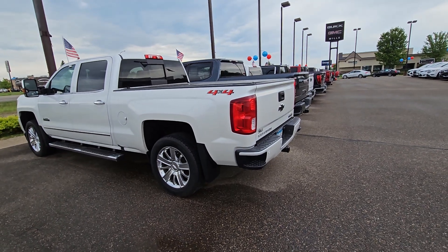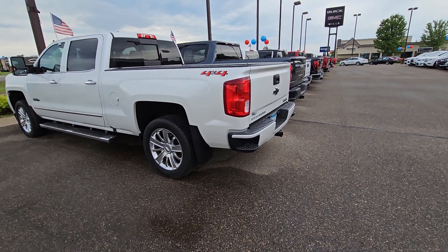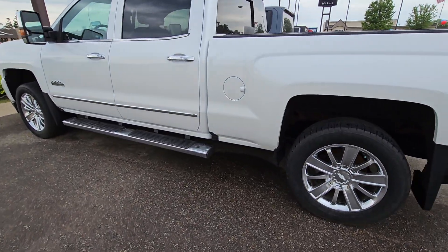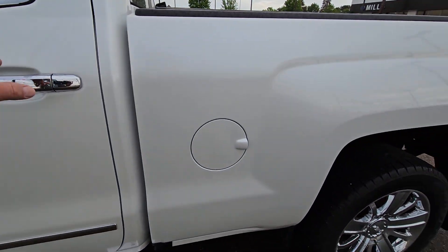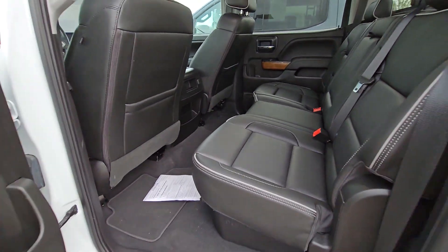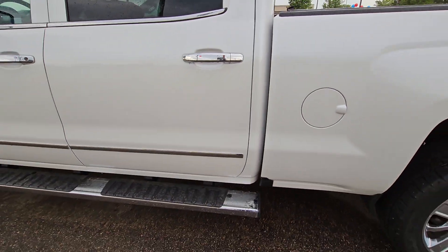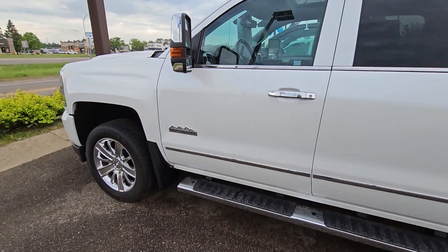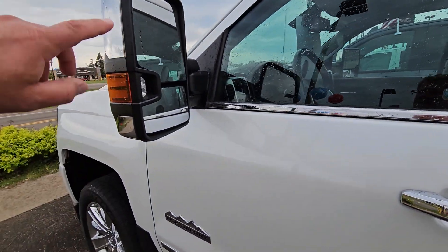Good morning, appreciate your interest in this 2018 High Country. I want to do a real honest video for you in case you're busy today and have a hard time coming in. I really appreciate the 6.2 liter engine and the heavy-duty mirrors on this one.